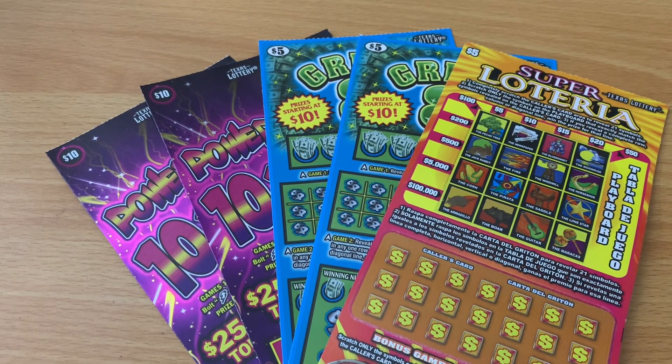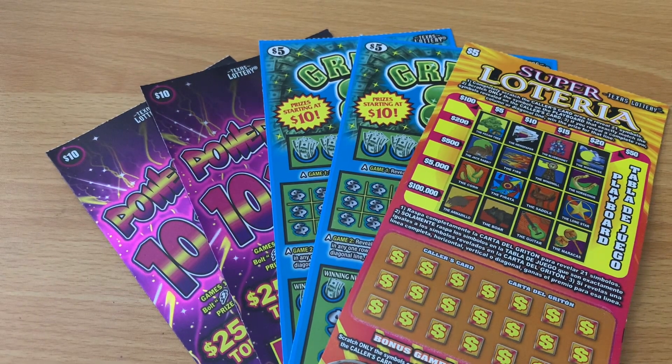Howdy, those stars! I'm back with another session from the Texas Lottery. I've got two of the ten dollar Power 10xs, two of the five dollar Great Eights, and one of the five dollar Super Loterias for my Loteria lovers. I'm still looking for a big win on that ticket — it's been way too long since Super Loteria has produced anything exciting, so figured it's not going to happen unless we play it.